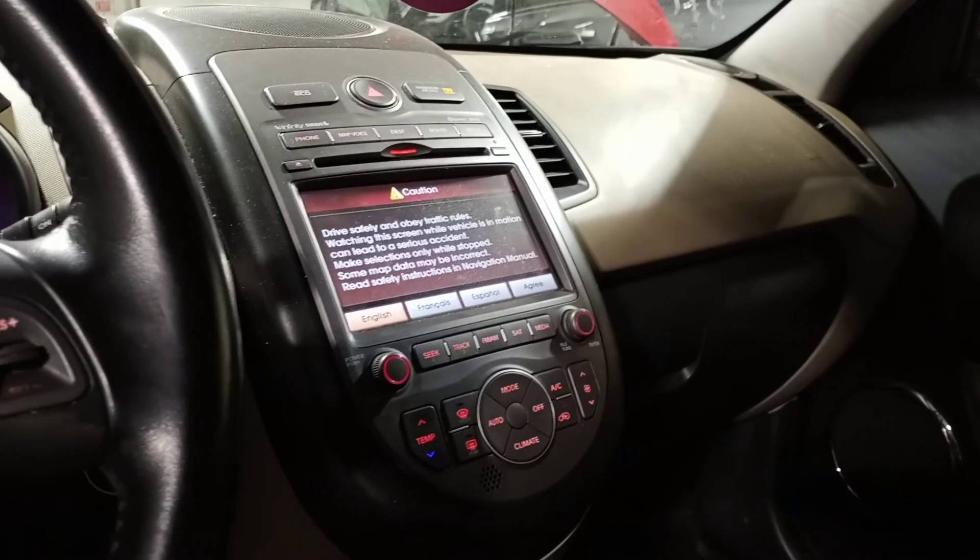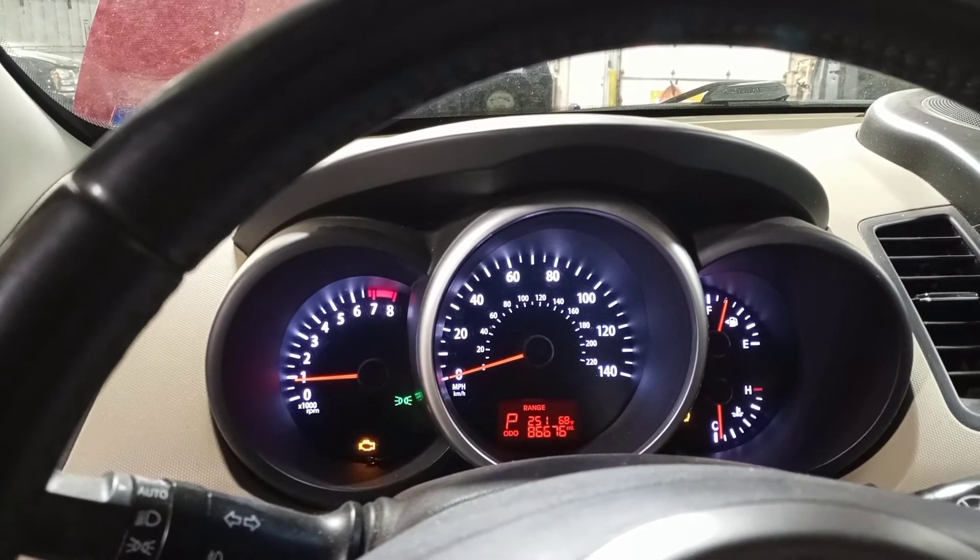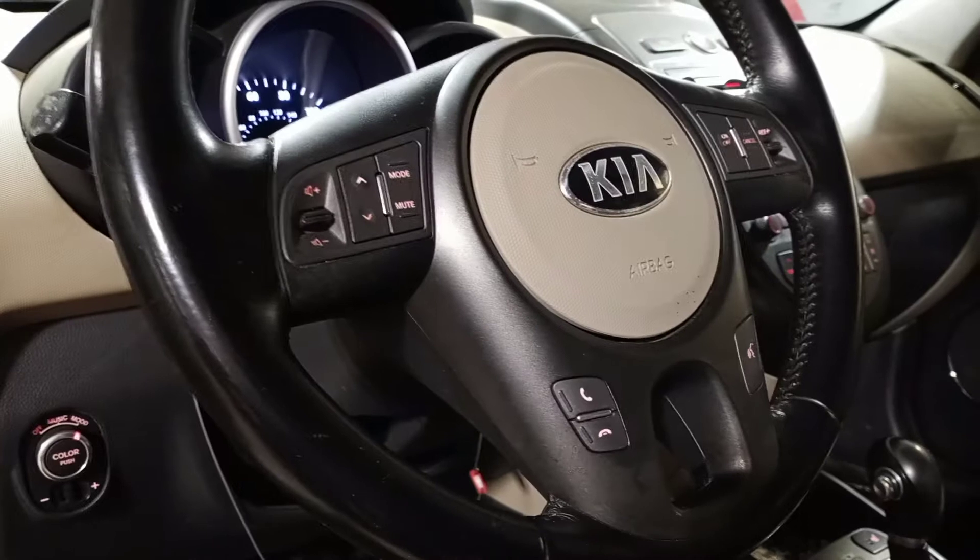Black and tan interior, leather seats, heated. Navigation. There's the miles. Sunroof.